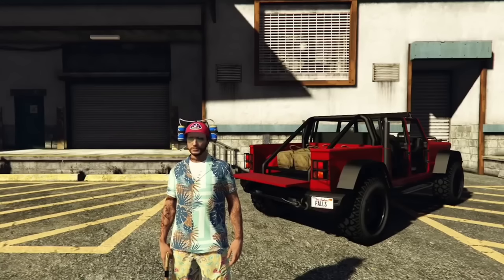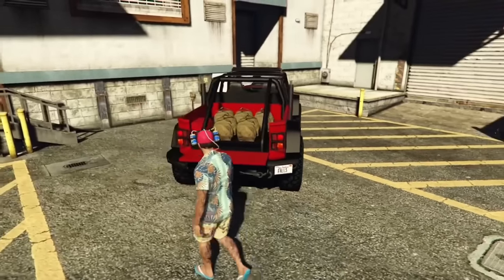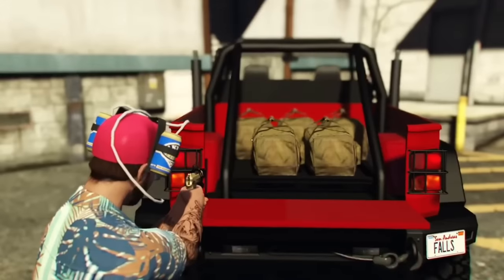The Camacho has an option to put bags in the bed. These bags, however, even though they look like they're made out of cloth or leather, have the same collision and sound as metal.